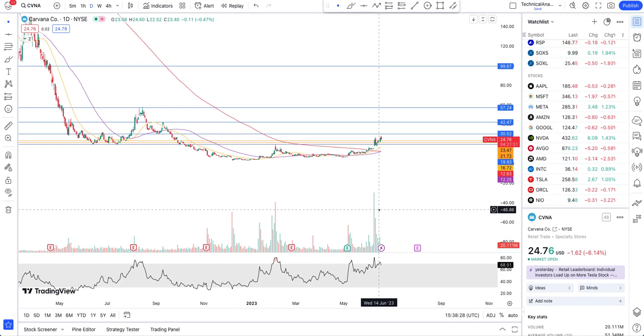Those were the three stocks - Palantir, SoFi, and Carvana. If you found value in this video please hit the like and subscribe. I'll see you in my next video, take care, bye.